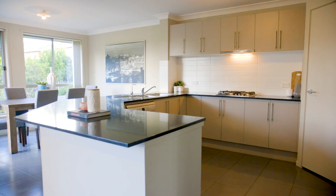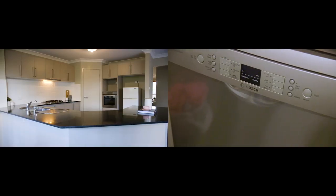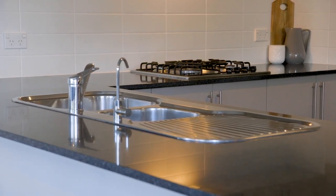The classic U-shaped kitchen features Caesarstone benchtops, stainless steel appliances, a walk-in pantry and gas cooking.